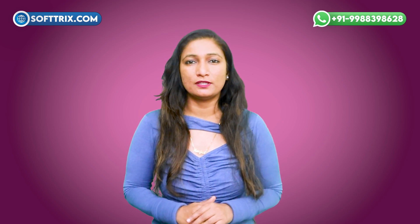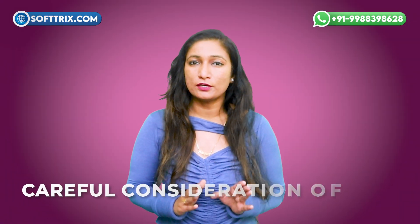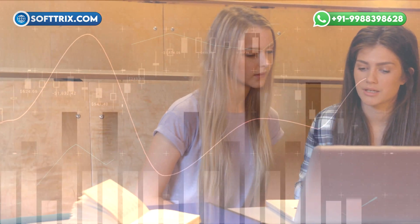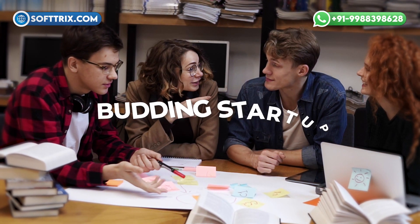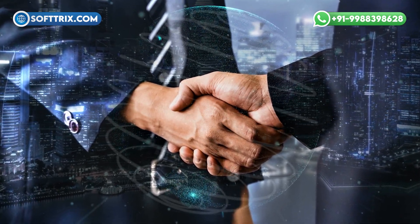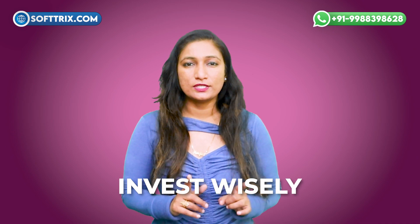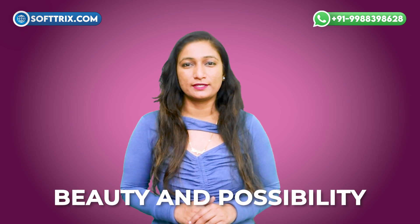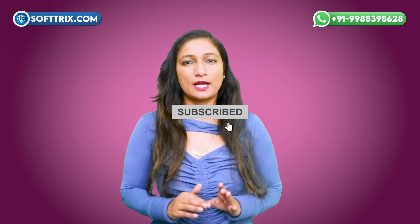As we conclude our exploration of web development for cosmetics, it is evident that creating a successful online presence requires careful consideration of design, functionality, and investment. While the costs may vary, the value of a well-crafted website in attracting customers, driving sales, and elevating a brand's image cannot be overstated. Whether you are a budding startup or an established brand, embracing the power of digital technology is key to staying competitive in the dynamic world of cosmetics. So invest wisely, innovate boldly, and let your website be the gateway to the world of beauty and possibility. Thank you for tuning in — please like, share, and comment if you enjoyed this video, and don't forget to subscribe to our channel.